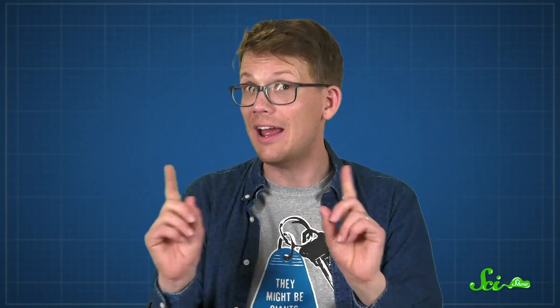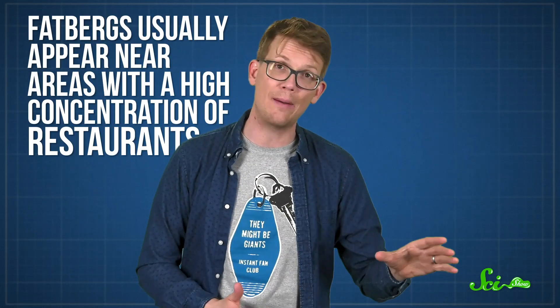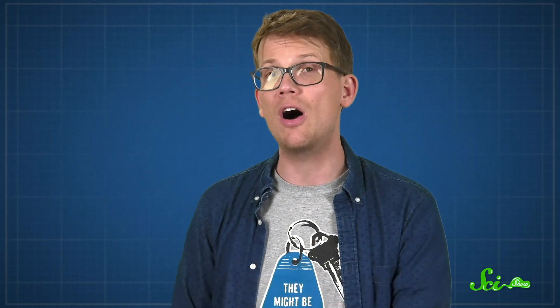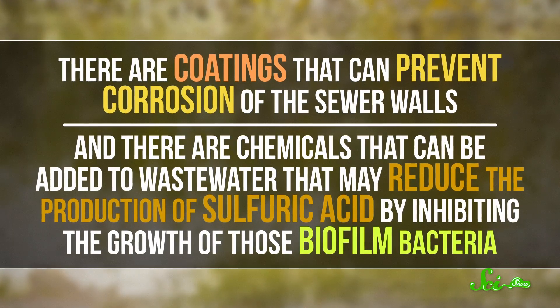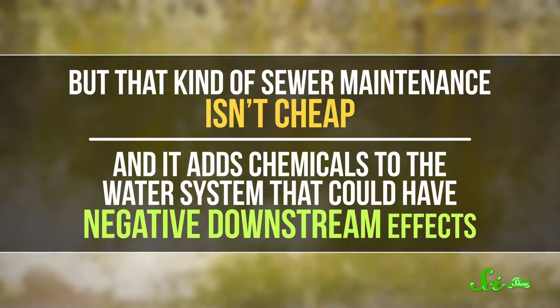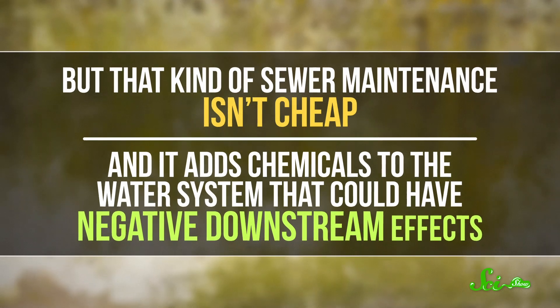Traps aren't a perfect solution — up to 15% of the fat still escapes with the water. But sewers can handle some fat, since our feces contains some undigested fats, and fatbergs don't appear everywhere. They usually appear near areas with a high concentration of restaurants, like shopping malls and commercial districts. Since corrosion is a key part of the problem, keeping sewers in better shape can help a lot. There are coatings that can prevent corrosion of the sewer walls, and there are chemicals that can be added to wastewater that may reduce the production of sulfuric acid by inhibiting the growth of those biofilm bacteria. But that kind of sewer maintenance isn't cheap, and it adds chemicals to the water system that could have negative downstream effects.